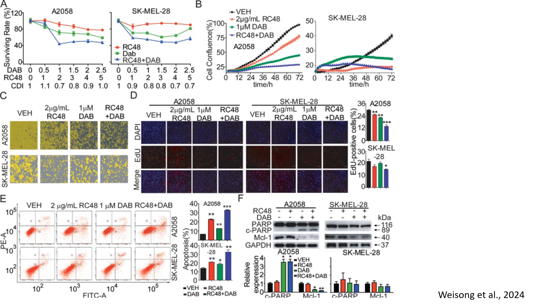RC48 or dabrafenib alone moderately inhibited proliferation to approximately 50% confluency, while RC48 plus dabrafenib dramatically reduced confluency to approximately 20% at 72 hours, with a p-value lower than 0.001. These findings suggest that the combination exerts the strongest suppression of melanoma cell proliferation.